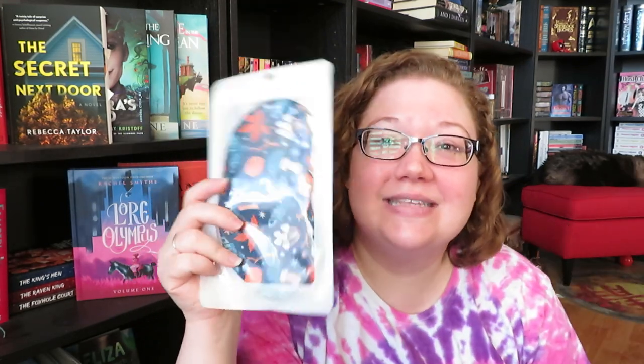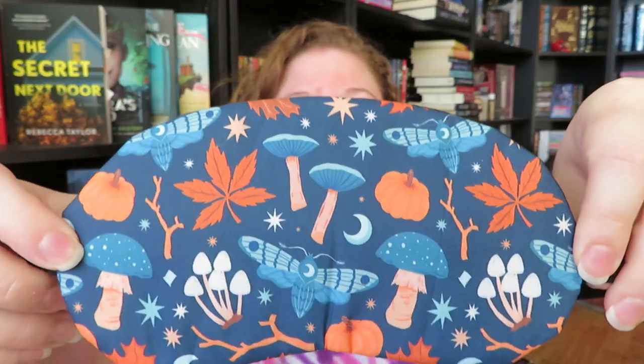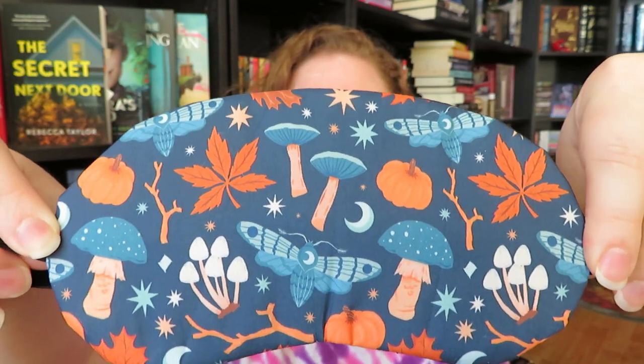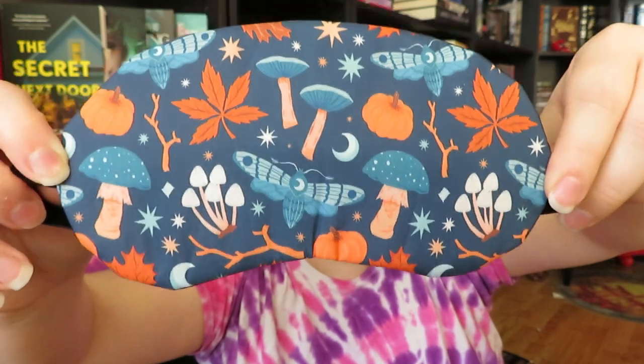The first thing we have in here is a sleep mask. I don't use these very often, although sometimes I feel like I should because I can't sleep unless it's pitch dark, so taking naps is impossible for me — something like this would definitely help. I absolutely love the design on this. It's very fall and foresty with mushrooms, leaves, and moths. It's just an autumnal night's sleep mask and it's super, super cute.